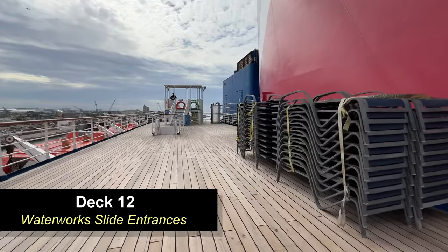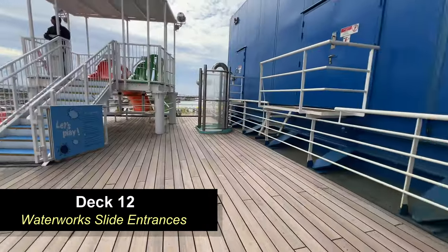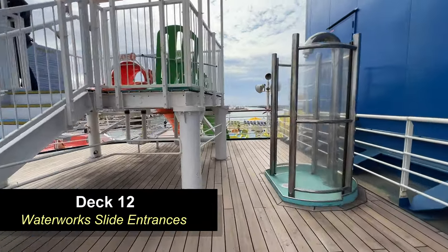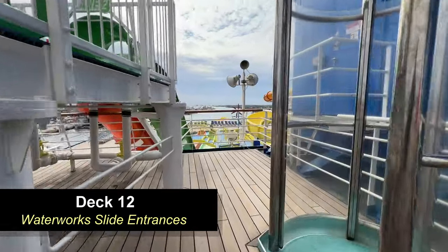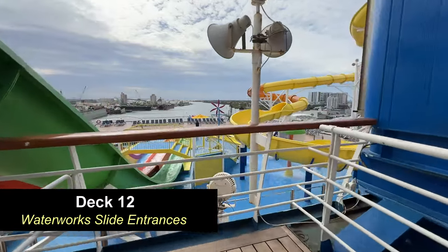Moving around to the opposite side, you're going to find the two racing slides. These slides are practically identical — they're side-by-side. They also have showers here that you can use before you enter the slides. They both dump out on the deck below, as well as the Twister slide.